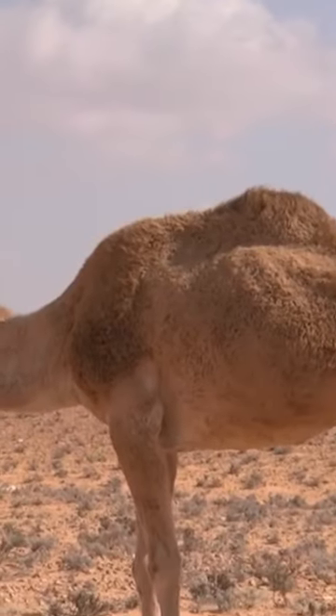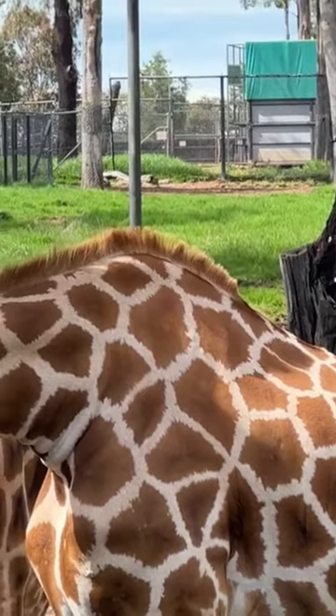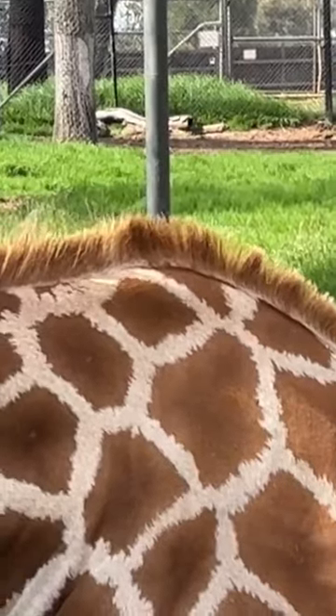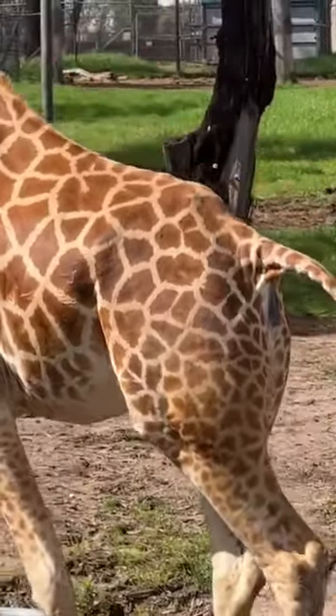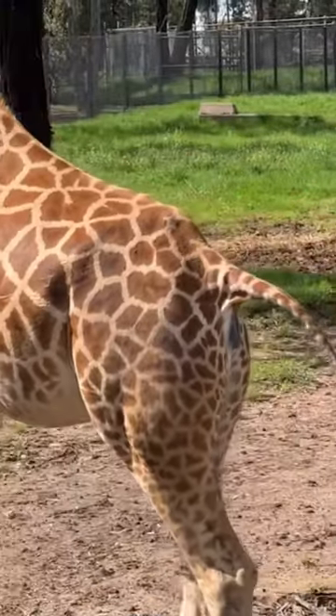Unlike their desert-dwelling cousins, the beloved sandy camel, the spotted dinosaur cow has a mock hump, sporting a patterned exterior and a stylish mohawk. These distinctive spots, seen on the outside of the spotted dinosaur cow, are a tell-tale sign that they have a characteristic caramel coffee flavour.